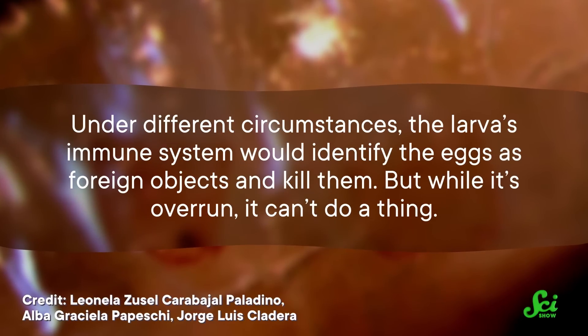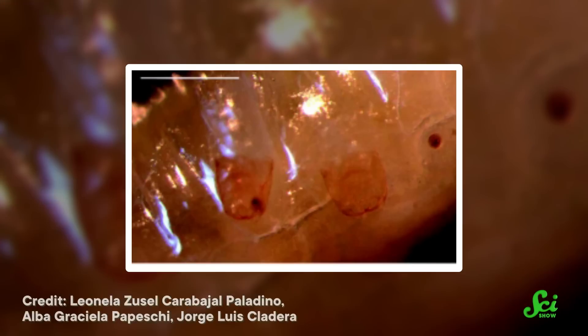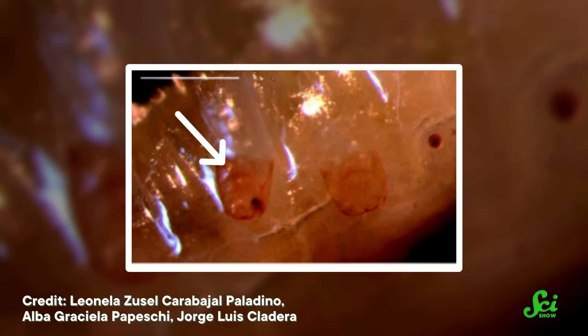Under different circumstances, the larva's immune system would identify the eggs as foreign objects and kill them. But while it's overrun, it can't do a thing. The wasps eventually hatch and continue developing inside the larva, feeding on their host until all its tissue is gone. Once they're mature, they emerge as adults, and their host larva dies before ever becoming a fruit fly.